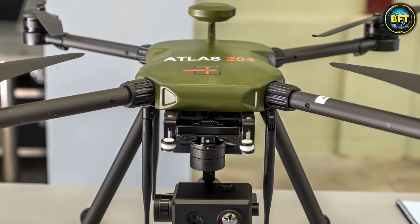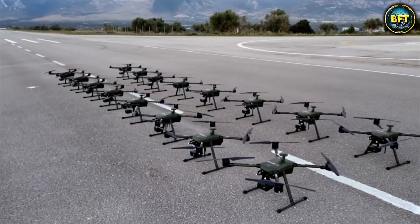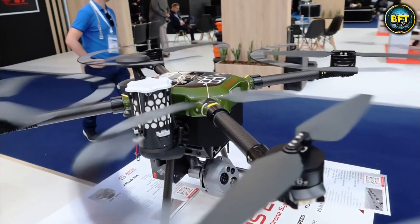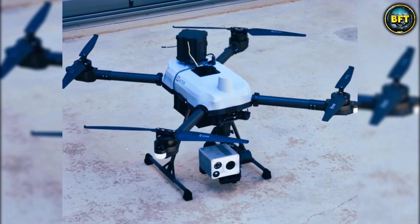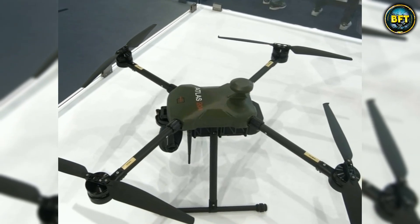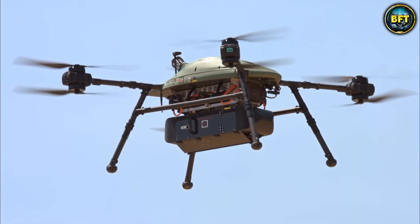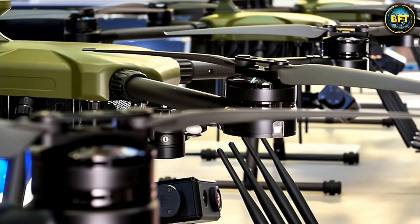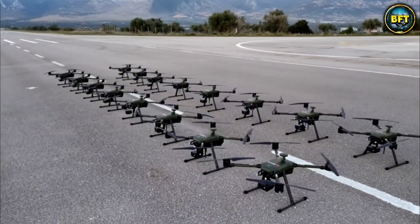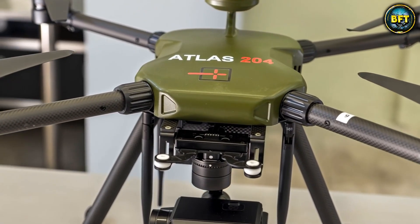It is a piece of technology that makes you realize how far domestic production has come. This tricopter might look small, but do not let the size fool you, because it is serving as the eyes for the Special Forces. What makes this drone absolutely fascinating is not just that it can fly for about 45 minutes, but the way it handles data. It uses a mesh network — a web in the sky where every drone talks to the others. If one loses signal, the others bridge the gap, ensuring the video feed gets back to the operator.